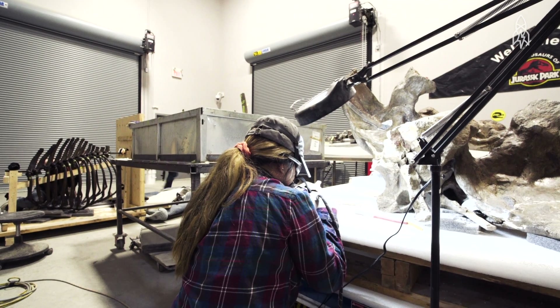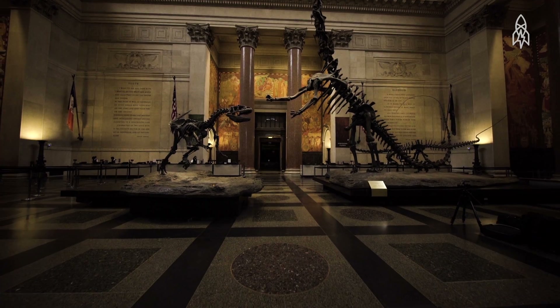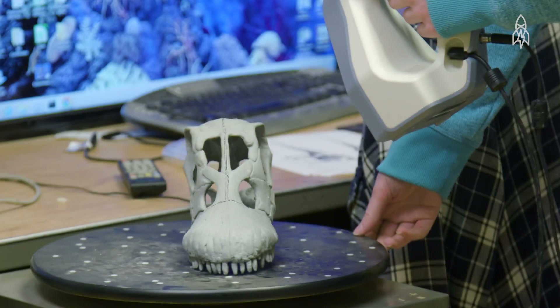We built the two big skeletons in the first Jurassic Park movie. The rearing bears are at the American Museum of Natural History. For the Smithsonian, we're helping them rebuild all their exhibits, all the fossil animal exhibits.